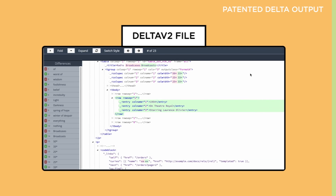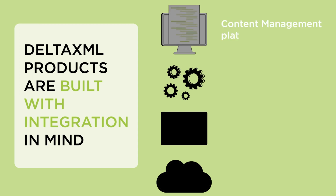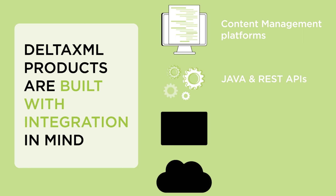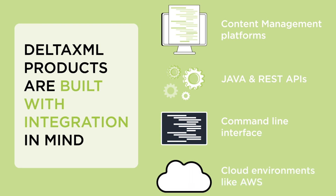Which brings us onto our final point. Delta XML products are built with integration in mind, and it's no secret that many of the most dominant content management platforms integrate Delta XML software to offer a competitive advantage to their customers. This is achieved using our Java and REST APIs, as well as our command line interfaces, which allow for flexible integration into applications and workflows. Furthermore, our products are designed so that they can be deployed to cloud environments like AWS, and are supported by extensive documentation.